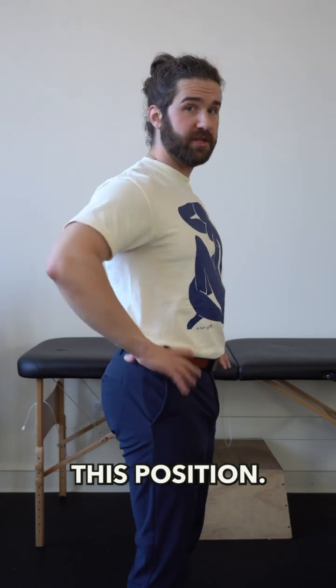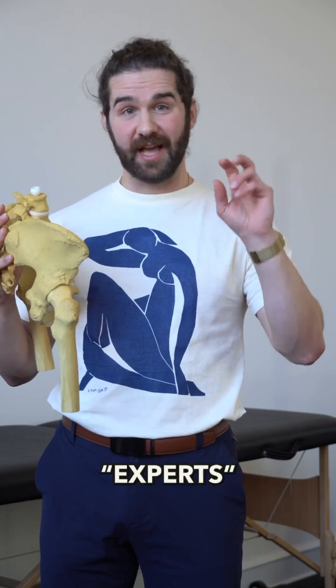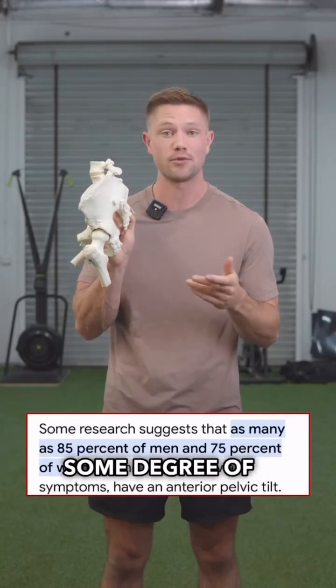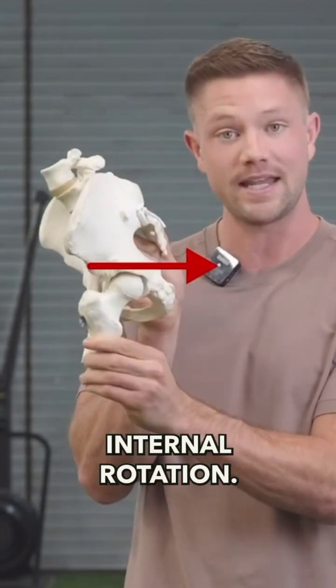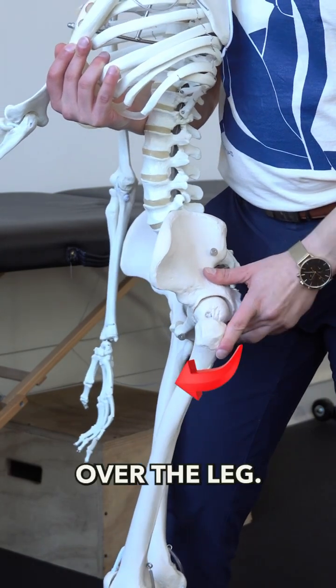You'll commonly see this position in those that have a really arched standing position like this. Now a lot of so-called biomechanics experts will say that this puts the hip into a position of internal rotation. 75% or more of people have some degree of anterior pelvic tilt, meaning that this forward pelvis position is pushing the femur or thigh bone back into internal rotation. But this is actually only the case if we shift the pelvis forward while staying directly over the leg.